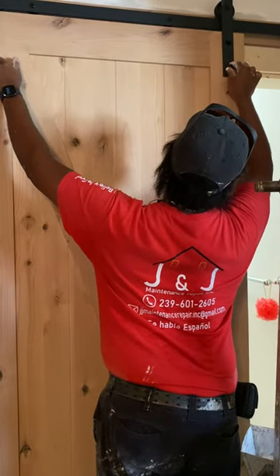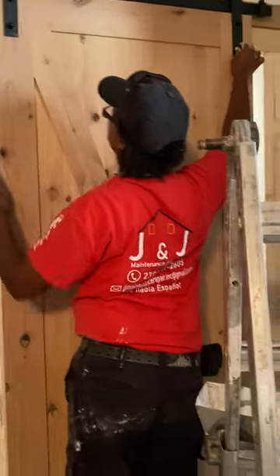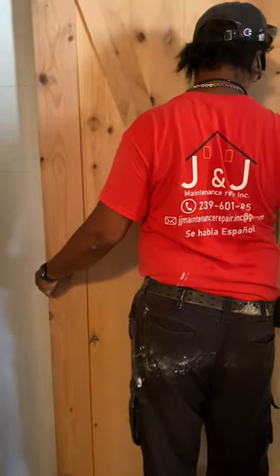This is Jose from JJ Maintenance Repairs and Barrier-Free Contractors. Jose is installing a barn door, which is really nice — what it's doing is enlarging the bathroom door.